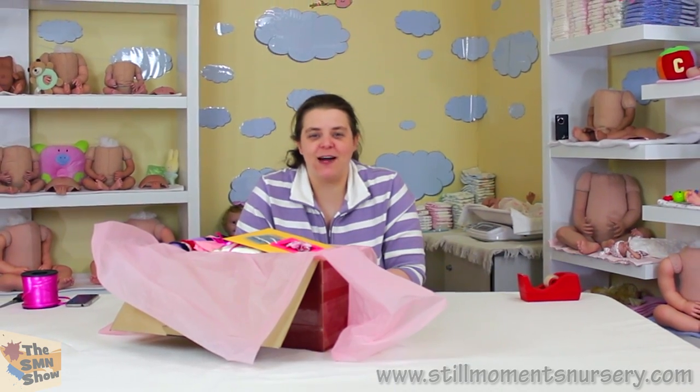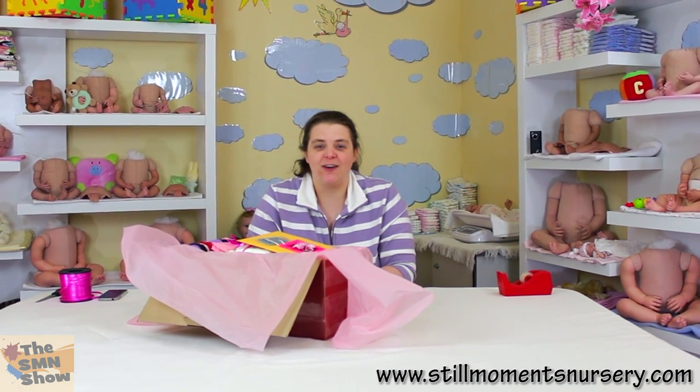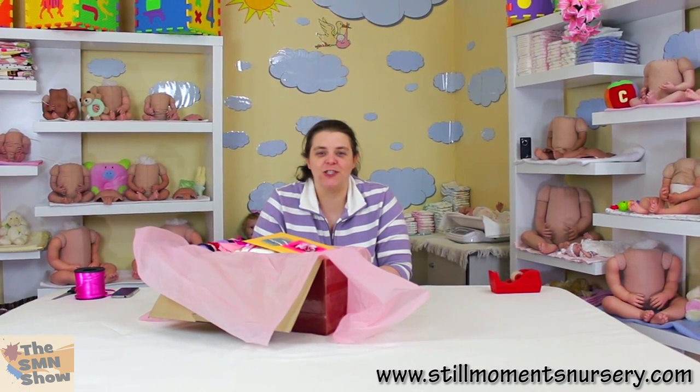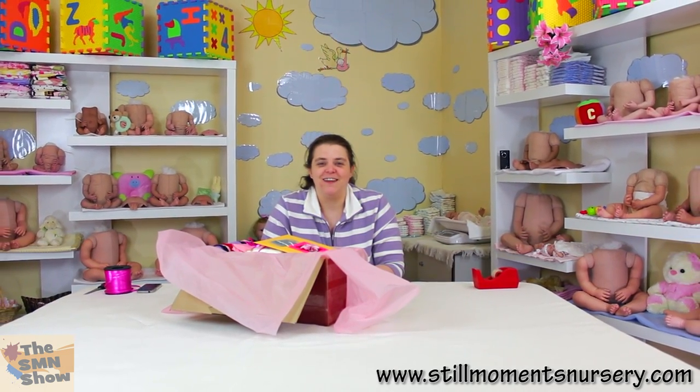So that's little Mariah Amari's box packing for her trip home guys. I wish her a safe journey and I hope her mum really likes the box packing, because I know she's going to be watching. Anyway guys, thanks for watching and I will talk to you soon. Bye!